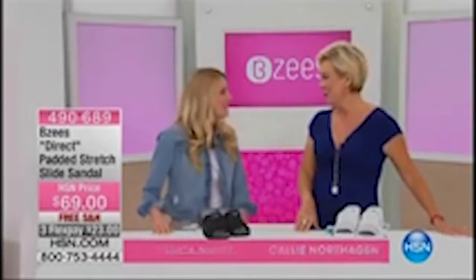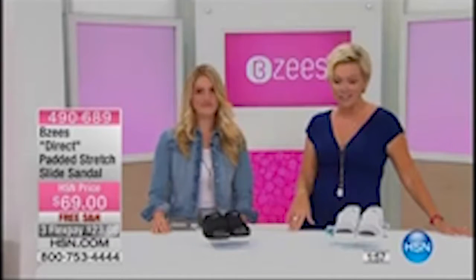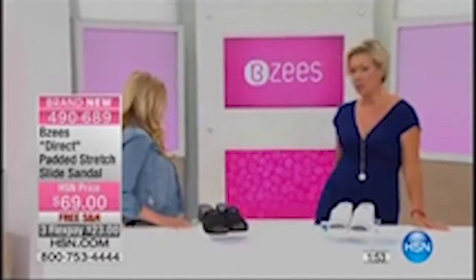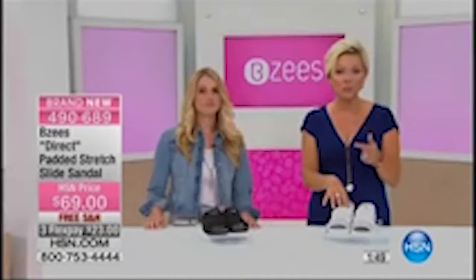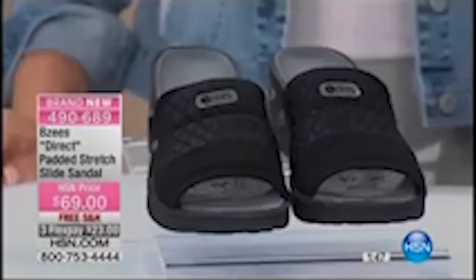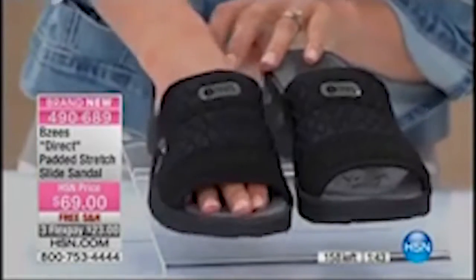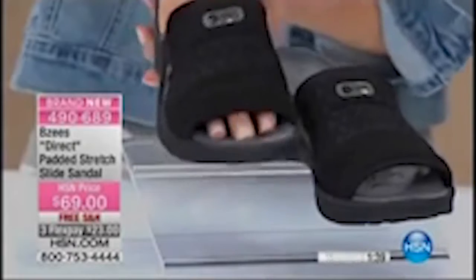Jessica Nunez joins us — she is definitely a shoe lover, a shoe addict. We had an incredible show yesterday, so much fun and so many popular styles. Our first shoe is super limited. It's called the Direct — a padded stretchy slide sandal, the perfect summertime sandal. Item number 490689, sizes six through eleven, medium and wide width, in black or white.